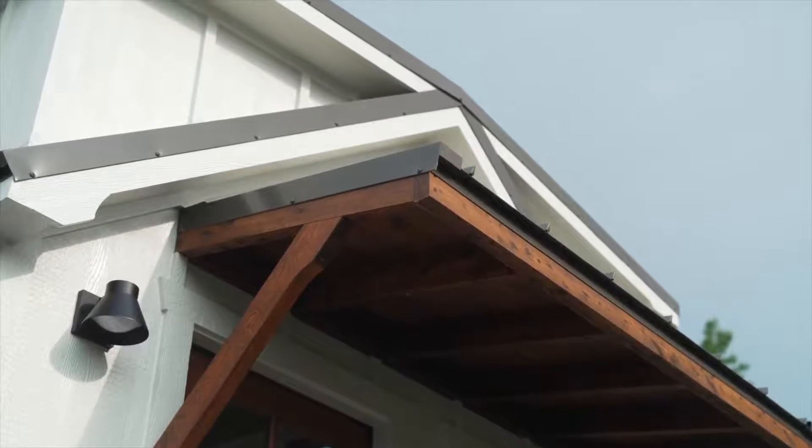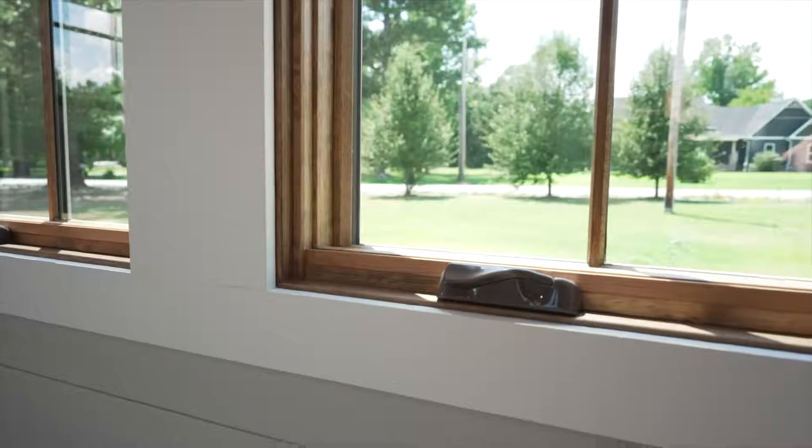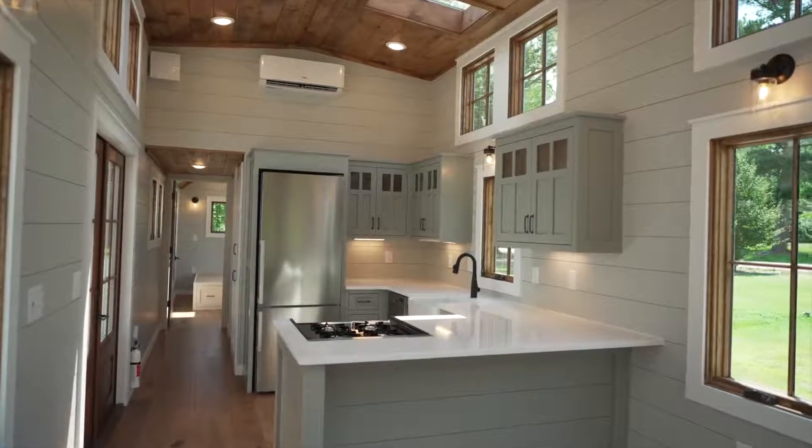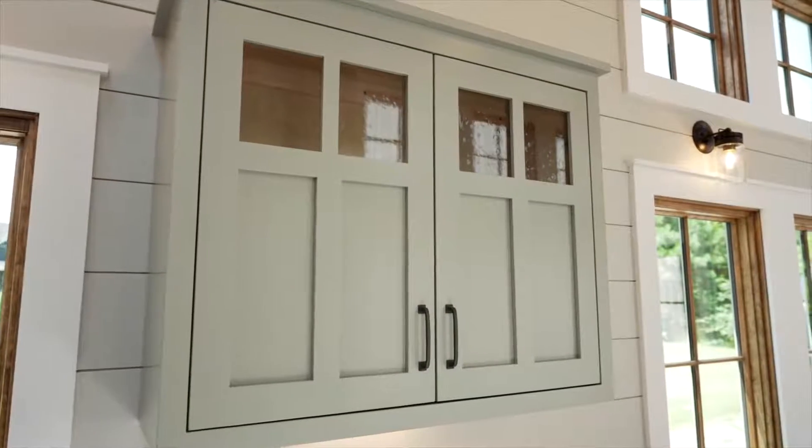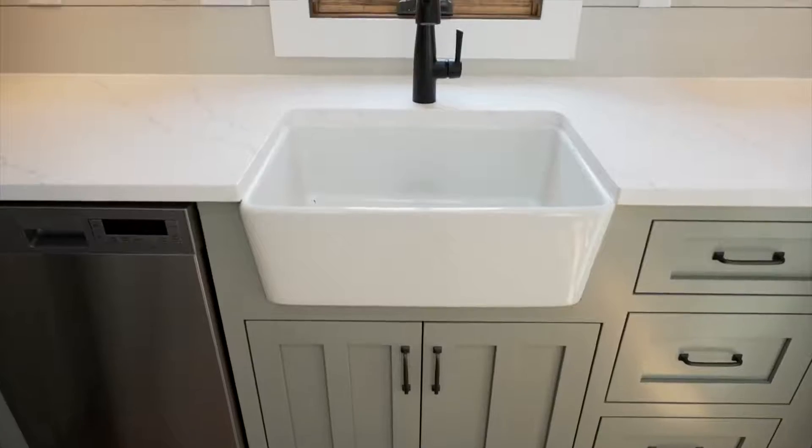The hardwood floors, stained windows and doors, and pine ceilings give it a warm wood feel and a nice contrast to the shiplap walls. This signature-style Denali kitchen is easily recognized by the shaker-style cabinets, the glass inserts, and the farmhouse sinks.